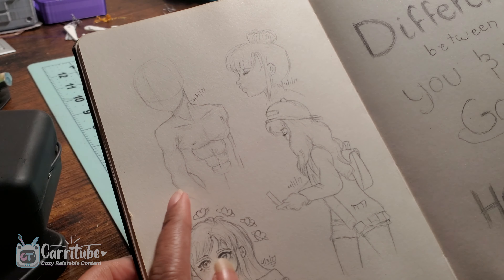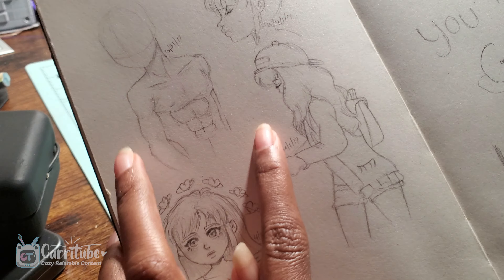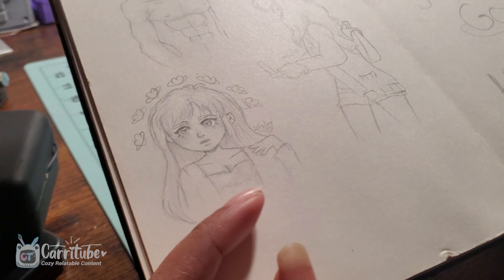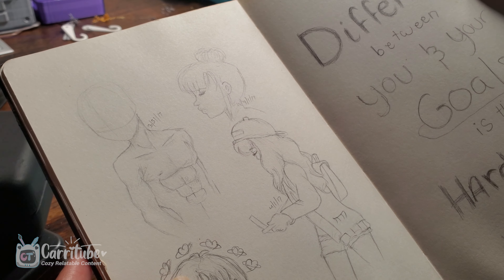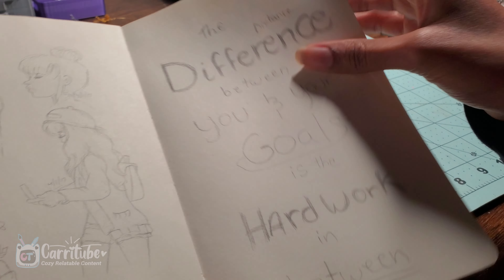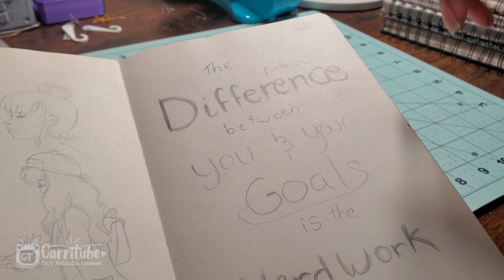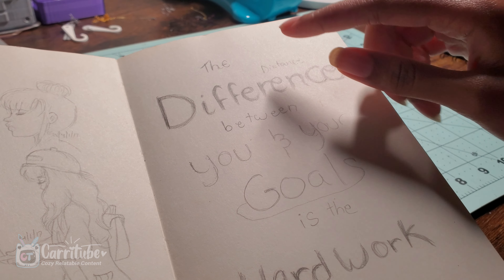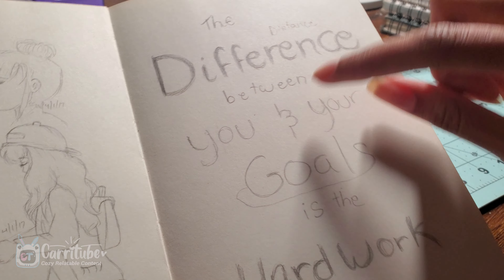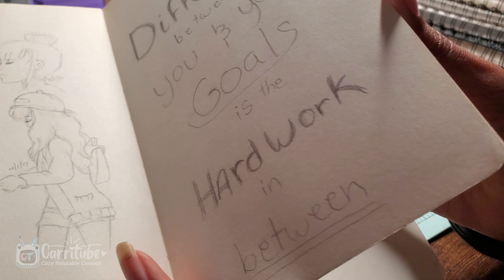And then this page — some more studying, this walking study. I could have done the face better right here. And look at the hands. And this is like a quote — I think I was doing my graphic design classes in high school. I went to a college that was also a high school, so I got two degrees when I graduated. 'The difference between you and your goals is the hard work in between.' I like that quote.